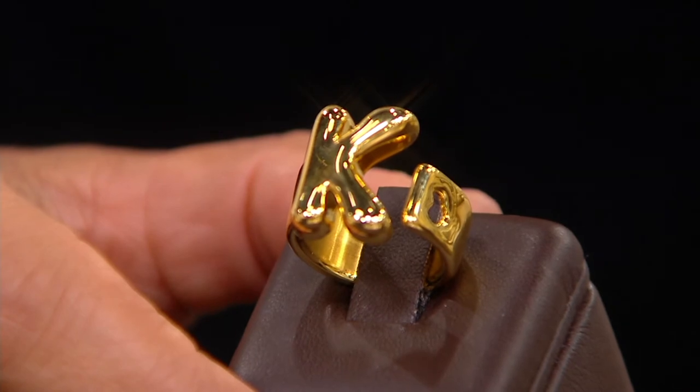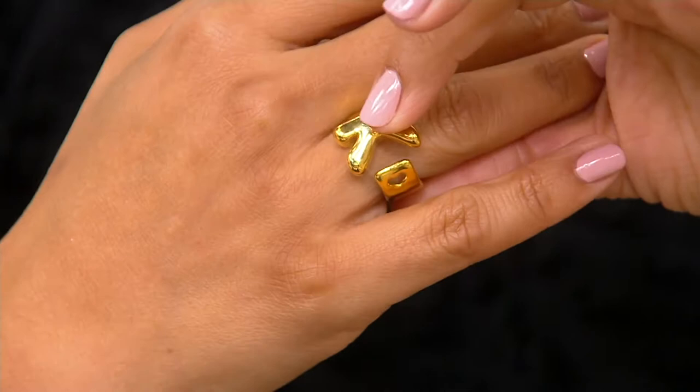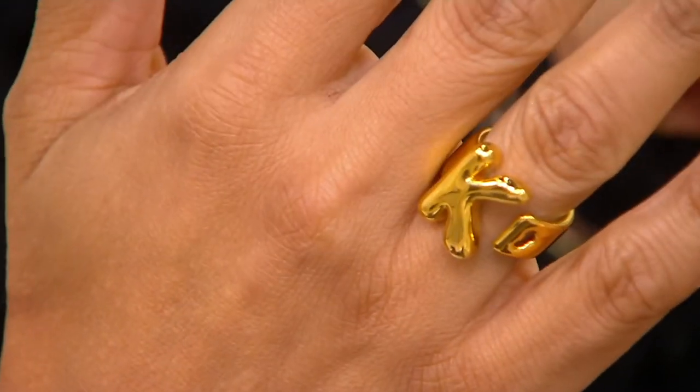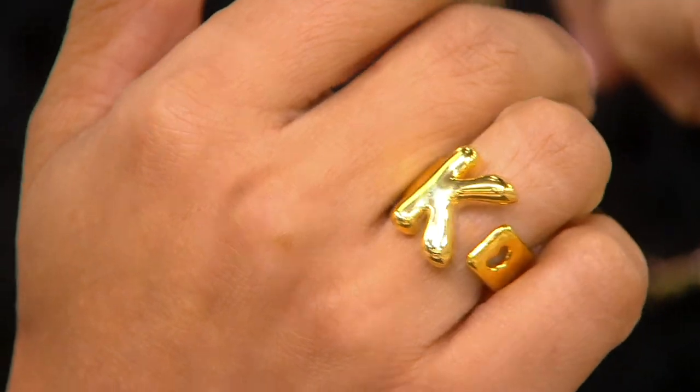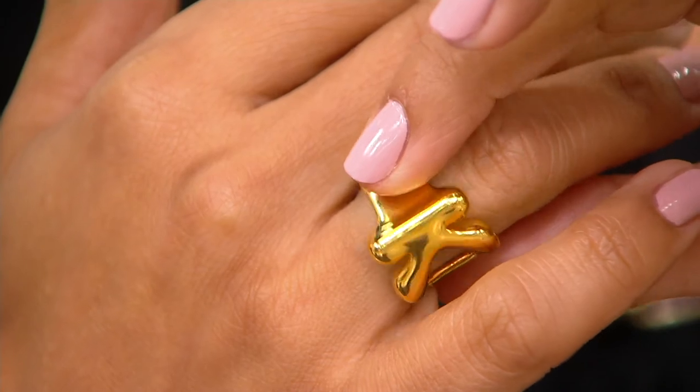The first time we launched this, it sold out in every letter, so if this is something that speaks to you, don't walk — run to the phone. It is such a beautiful piece. It has that comfort fit with the finishing on the inside, almost like a cigar band in the back, but we give you that comfort by giving you that negative space in between — that heart — and of course that comfort fit.